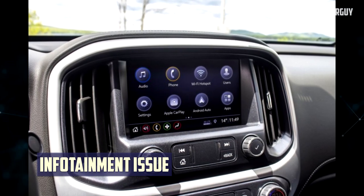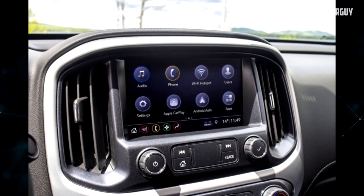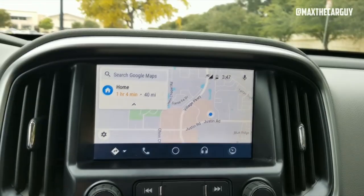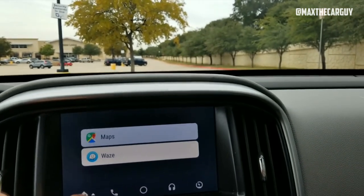Infotainment issue: This problem was mentioned in the complaint about the fuel gauge malfunction. According to the owner, the car's infotainment system was also problematic. With iPhones, the system's Bluetooth connectivity didn't always display incoming call and message notifications, but it did so flawlessly with Android phones.